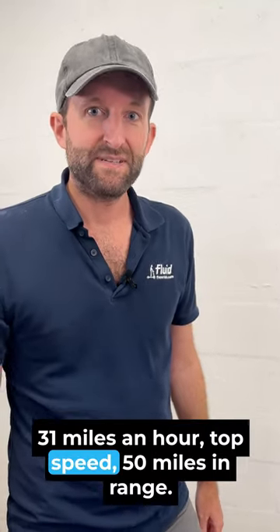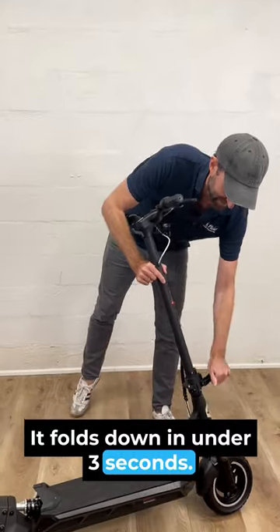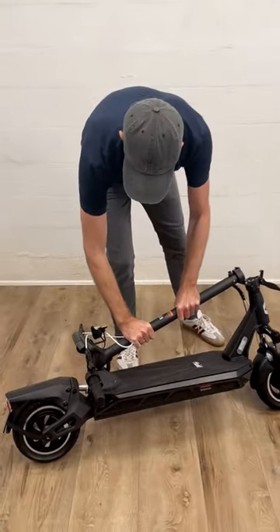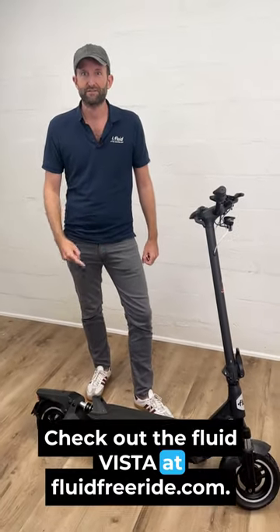31 miles an hour top speed, 50 miles in range, and check out the best part — it folds down in under three seconds. Check out the Fluid Vista at fluidfreeride.com.